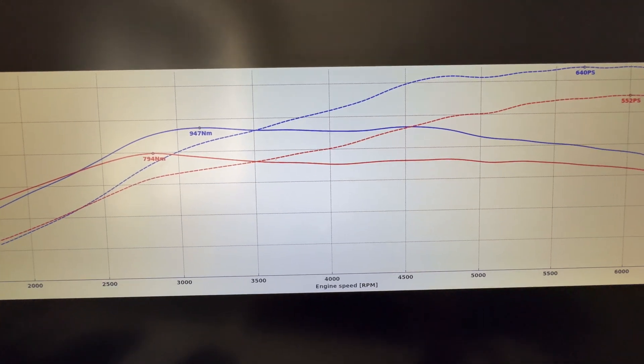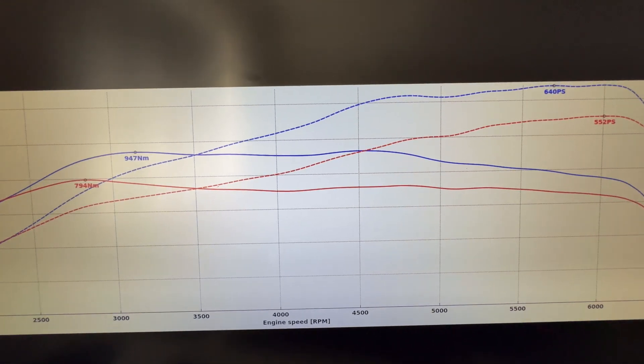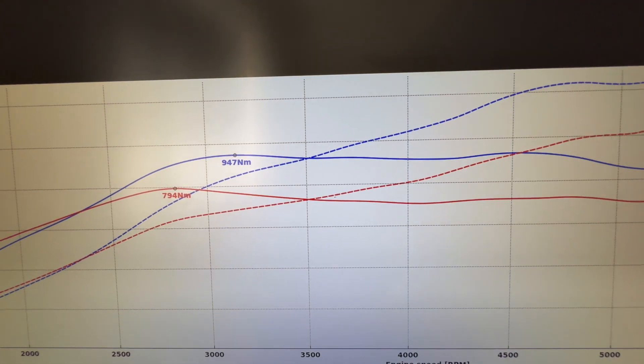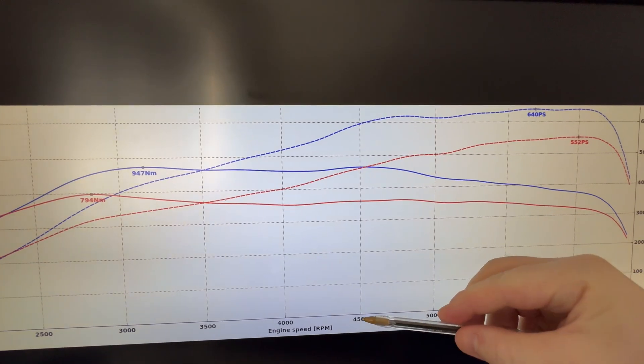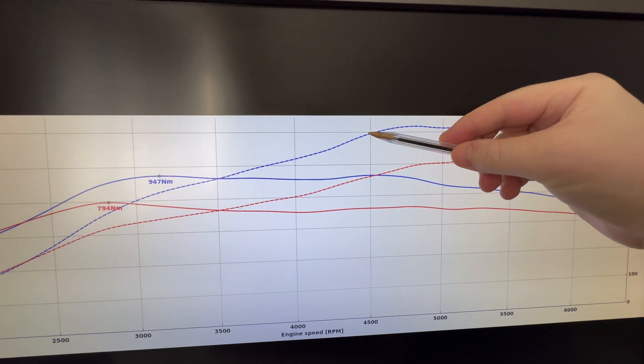As we can now see, we've got an excellent lift in power and torque peak figures, showing 640 ps with 947 newton meters. Not only that, but when we see how those gains look across the rest of the rev range, we can see parts like here at 4500 rpm where we've actually got an uplift of around 150 horsepower.